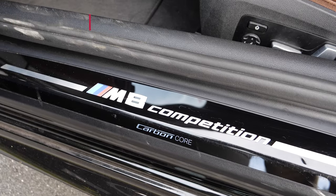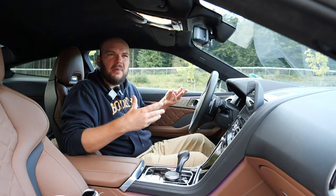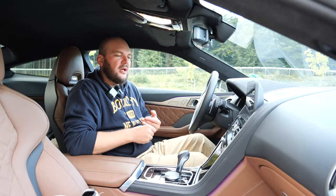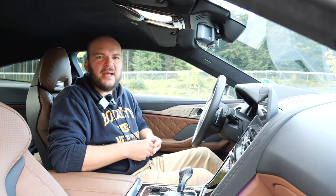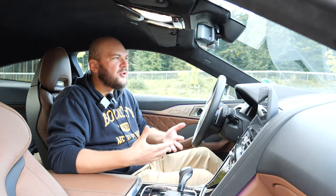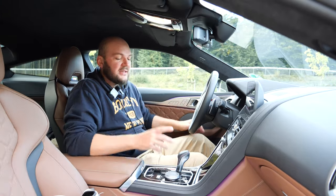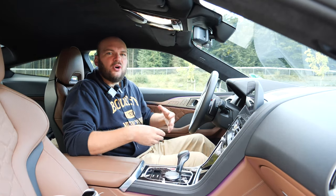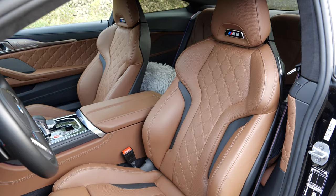Welcome into the interior, into the cabin of the BMW M8 Competition. The Competition is like the fully loaded M8 — there's not much more you can add to the base loadout of the M8 Competition. Unfortunately, we're missing the M Driver's Package here, which unlocks the top speed of the car, so we are limited to 250. With the driver's package we would have no limit. From the interior design, I really like this brownish leather — very classy, comfortable, good-looking leather, not too sporty, not too classic, just right.